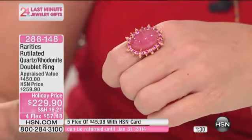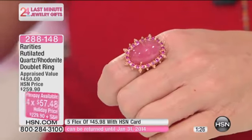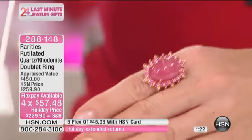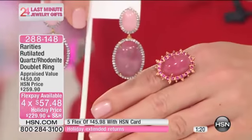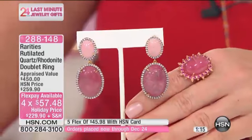This ring is $229.90 with 4 Flex Pays in sizes 6 through 10. 4 Flex Pays only up until midnight. When you have something as exotic and rare as this gorgeous Rutilated Quartz, you want to make sure you're able to get the matching earrings to go along with it.